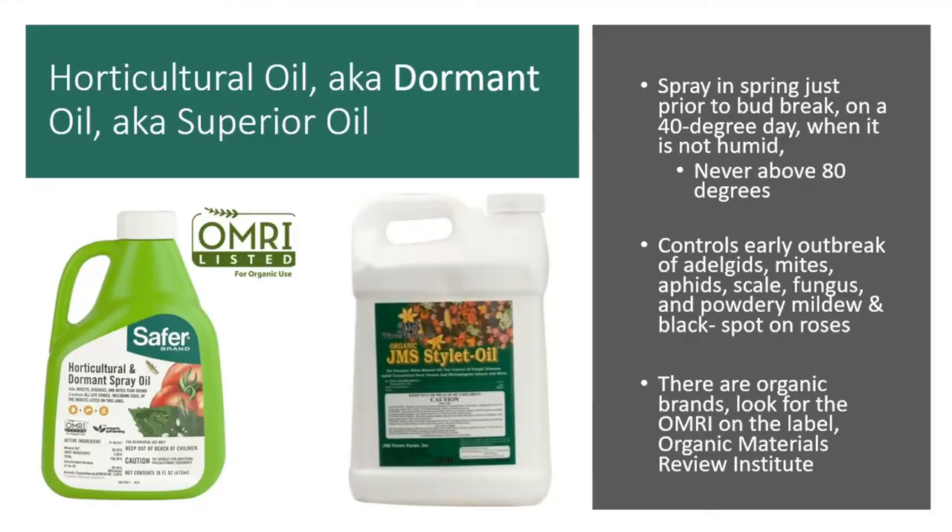Question: will horticultural oil work on spotted lanternfly egg cases? I don't know — that's a good question. Pennsylvania has put out a lot of information about spotted lanternfly and I've not seen anything recommending horticultural oil for them. The eggs are probably in a hard case and it won't penetrate. Best to get back to you if we find out it does, but I do not think it does because the eggs are in a hard case.